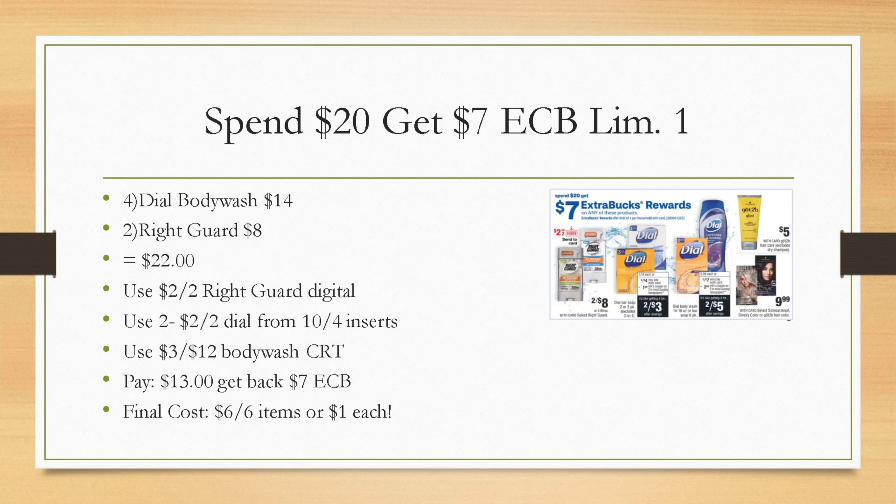There's a spend $20 get a $7 extra buck deal — limit of one. Grab four Dial body wash at two for $7 (totaling $14) and two Right Guard deodorant at $8 (totaling $22). We have a $2 off two Right Guard digital coupon, and two $2 off two Dial coupons from the inserts. If you have a $3 off $12 body wash CRT, add that in. You'll pay $13, get back a $7 extra buck, making your final cost $6 for all six items — just $1 each.